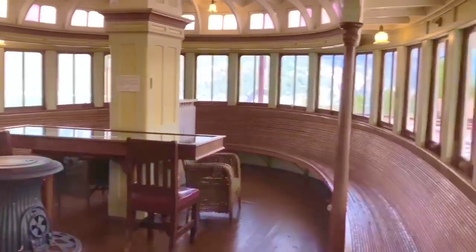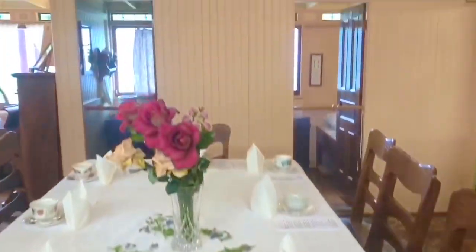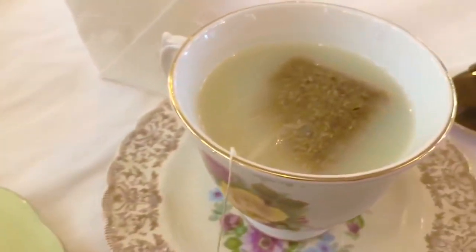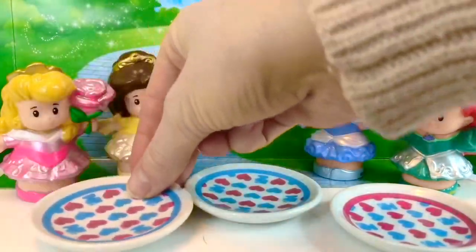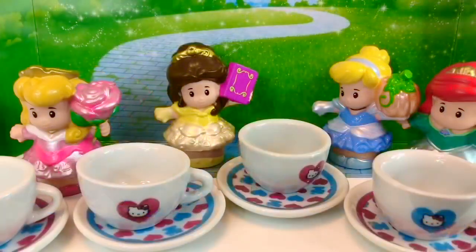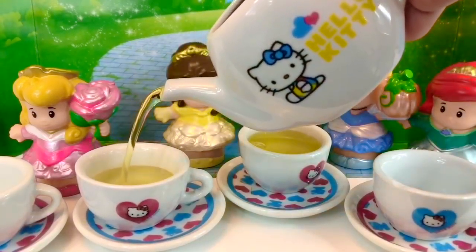Tea and snacks are ready to be served. We head to the dining room on the boat. There are white linens on the table and cute flowered teacups, yummy snacks including cupcakes, and the tea is even organic. I chose a quiche and a strawberry. The princesses each get a saucer and a teacup — two of the teacups have pink hearts and the other two have blue hearts. Make sure the tea isn't too hot — it could burn your tongue or your mouth.